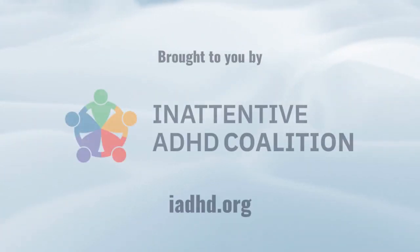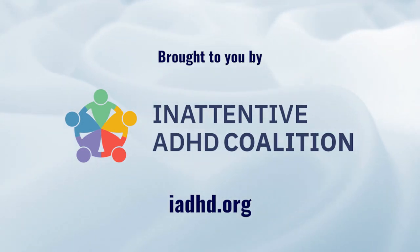It's been such a pleasure talking with both of you today, and I'm sure teachers everywhere will appreciate hearing your insight about inattentive ADHD. The Inattentive ADHD Coalition's website is www.iadhd.org. I highly recommend the book 'Living with Inattentive ADHD' — highly praised by national ADHD authorities, with all royalties benefiting the Coalition. Check us out at iadhd.org to see how you can help by donating or spreading awareness.